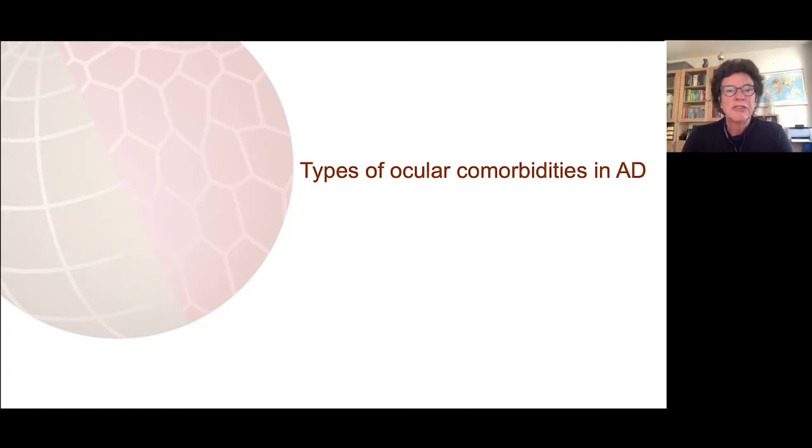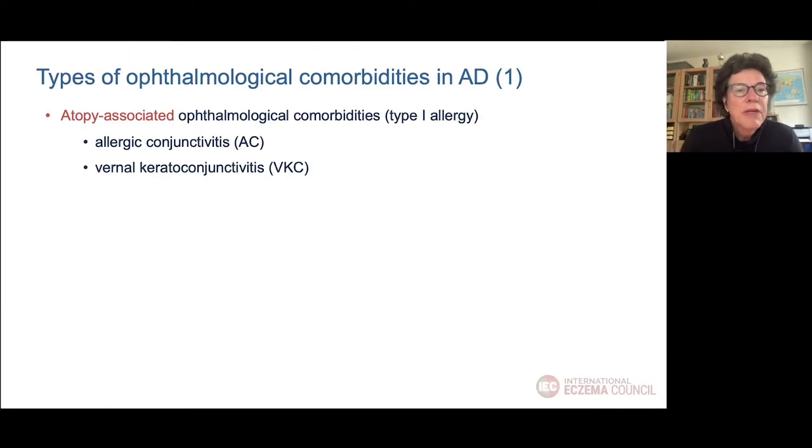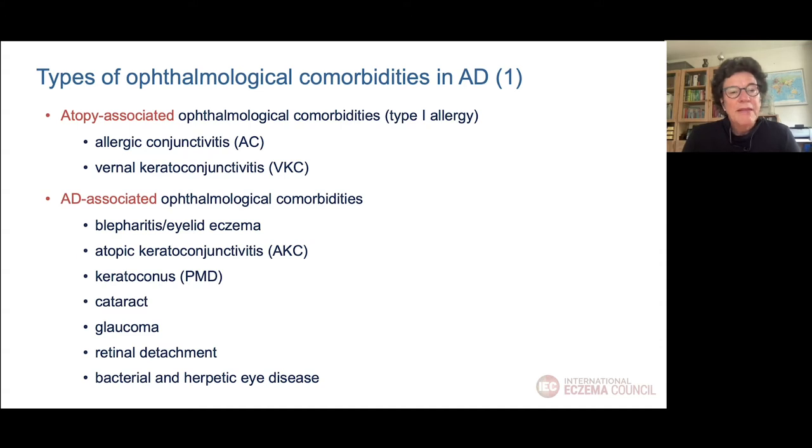Now I want to focus on the different types of ocular comorbidities we see in atopic dermatitis patients. We have the atopy-associated ophthalmological comorbidities, more related to type 1 allergy and IgE, including allergic conjunctivitis and vernal keratoconjunctivitis. On the other hand, we have the more AD-associated comorbidities: blepharitis or eyelid eczema, atopic keratoconjunctivitis, keratoconus, pellucid marginal degeneration, cataracts, glaucoma, retinal detachment, and infections around the eye.